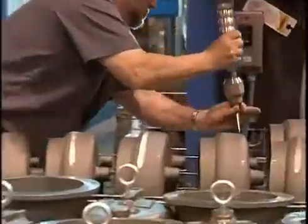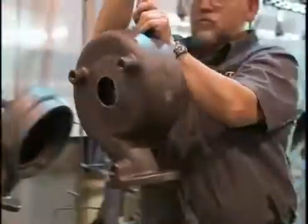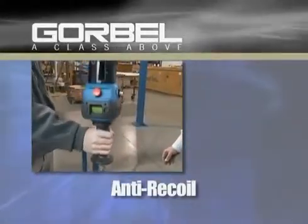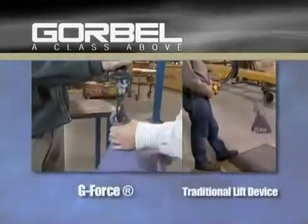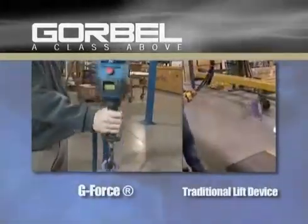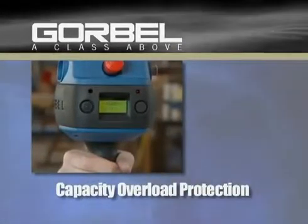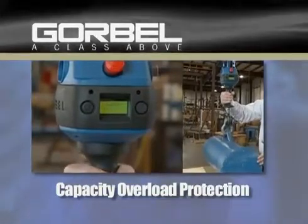The Gore-Bell line of intelligent lifting devices comes standard with numerous safety features to be sure that your workforce stays productive and healthy. Anti-recoil prevention avoids potentially serious operator injury because the device will not move or recoil with a sudden change to the load. Capacity overload protection senses that the device is loaded beyond its rated capacity and will only allow the load to be lowered and removed.